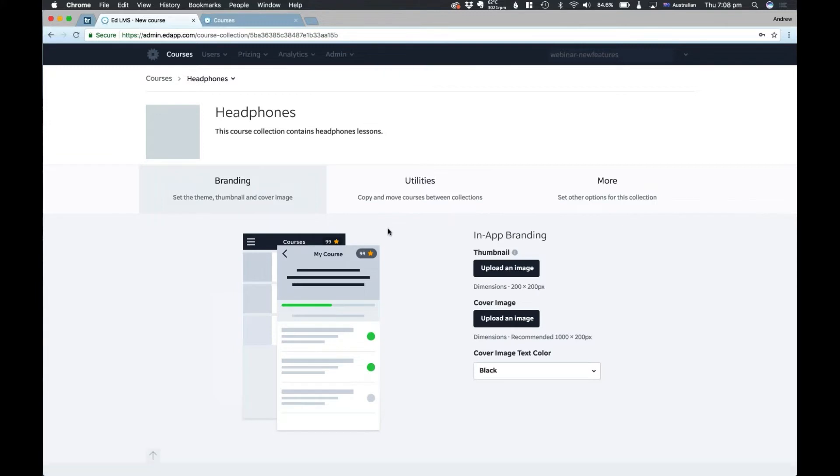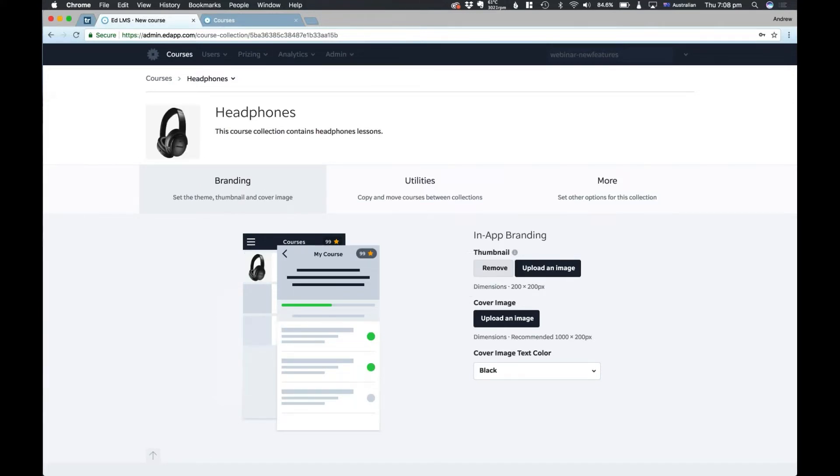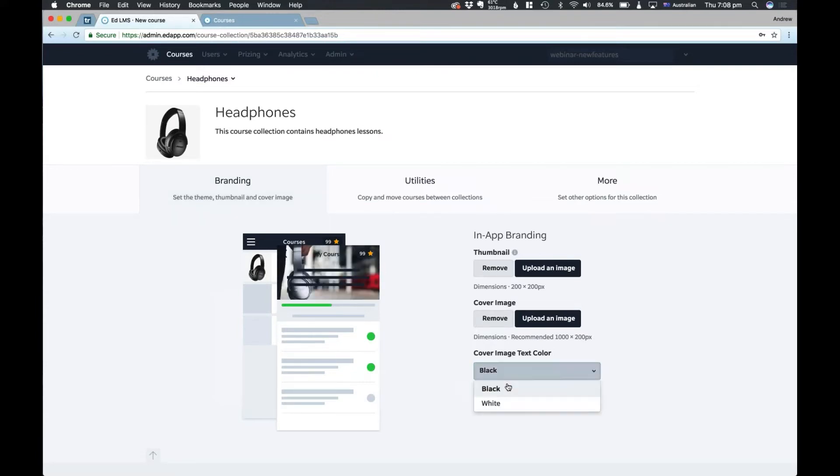I'm going to set some branding, which is really simple to do — it's a simple drag and drop interface. I'm going to first set a thumbnail, which is going to identify it here in the management system. Then I'm going to set a cover image, which is what your learners are actually going to see. On that cover image, we can instantly preview that the text clashes a bit with the background, so I'm just going to change that text color to white. And now it clashes a bit less.